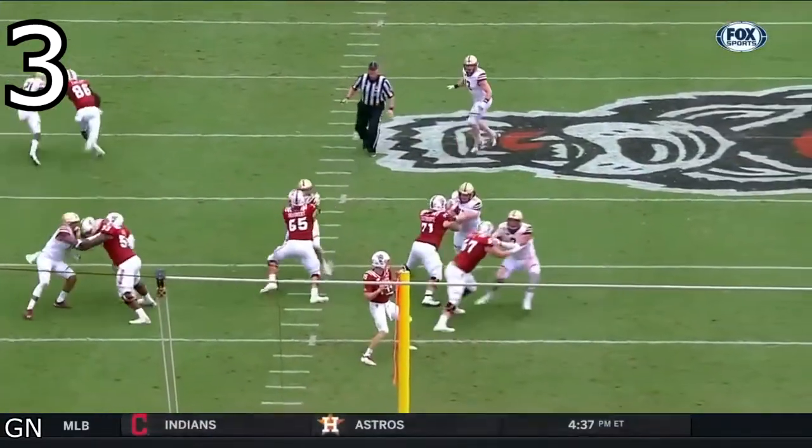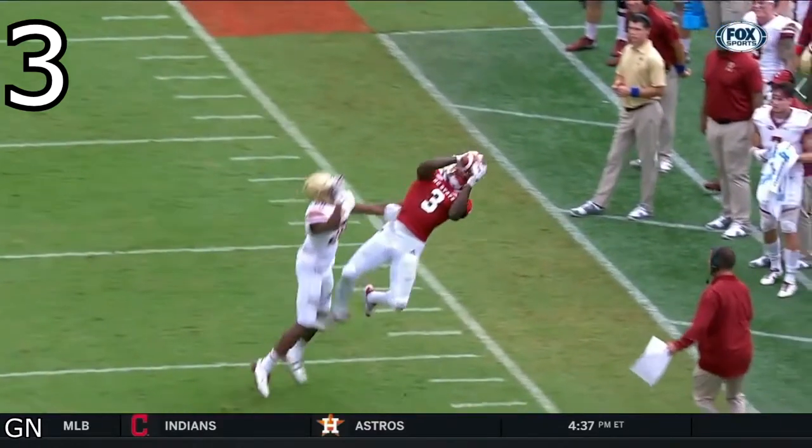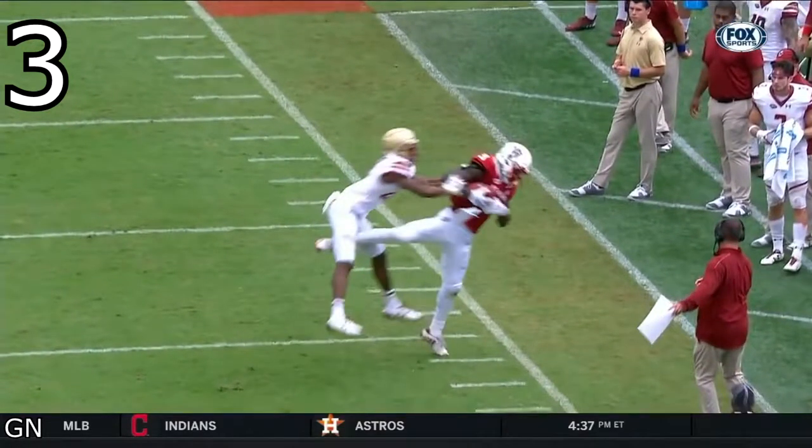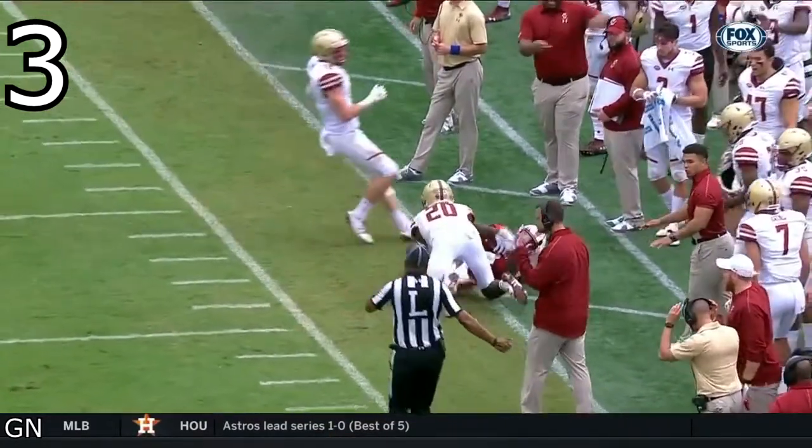This is one of my favorite plays from Harmon. He makes a spectacular catch, and what's impressive is right after the catch, he has the presence of mind to turn downward and locate the sideline and get a foot inbounds. Great body positioning and all-around awareness from Harmon on this play.